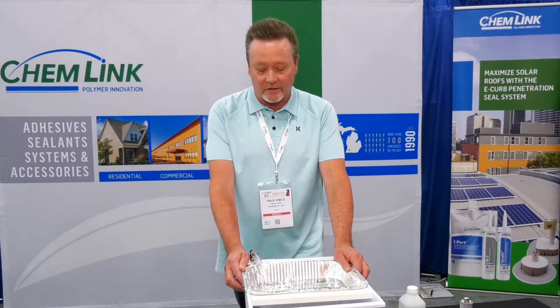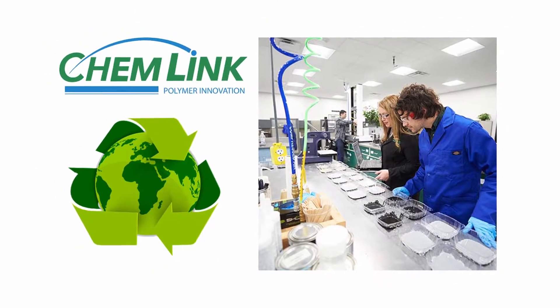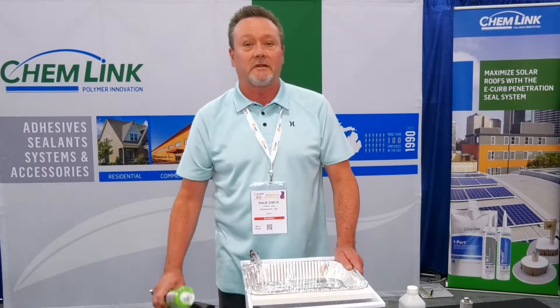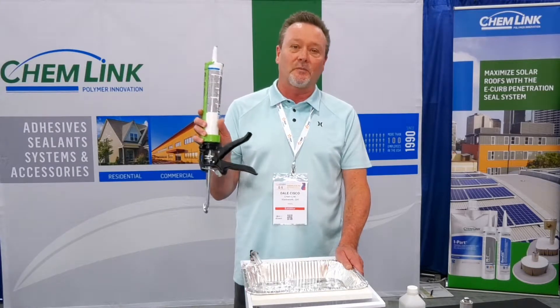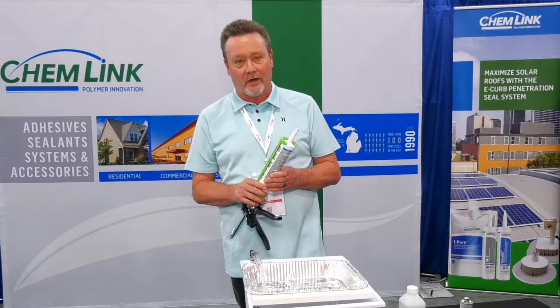We promote products that are green. We've been around since 1989. We make a wide variety of sealants and adhesives, and these 100% solvent-free products are cured by moisture in the air, not by a chemical reaction.